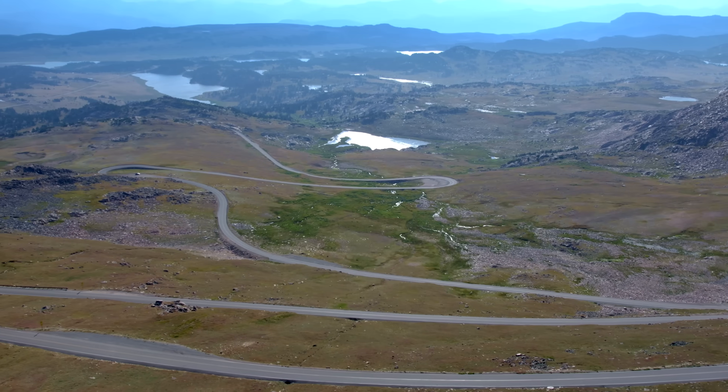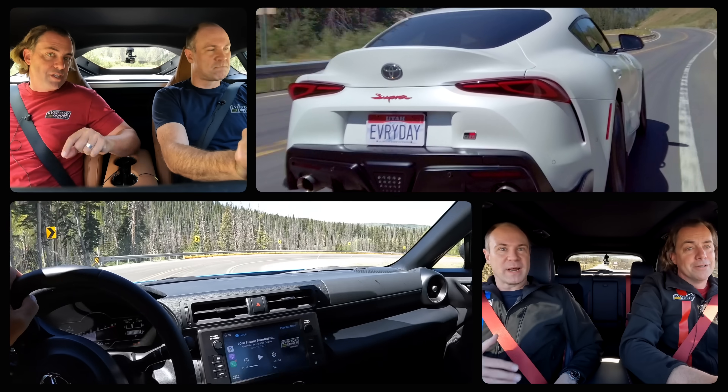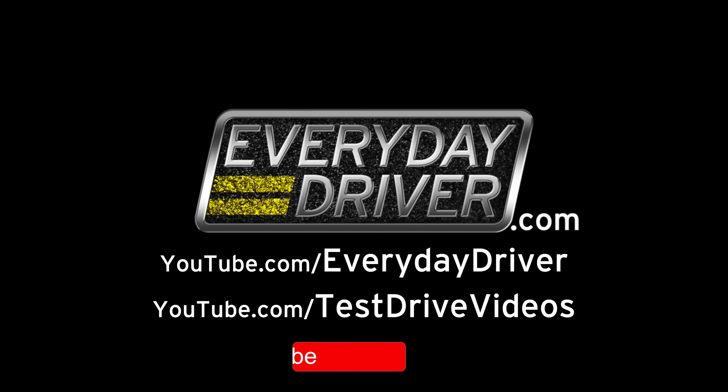Great cars, great roads, and all the reasons we love to drive. Road trips, comparisons, test drives, and podcasts. This is Everyday Driver.